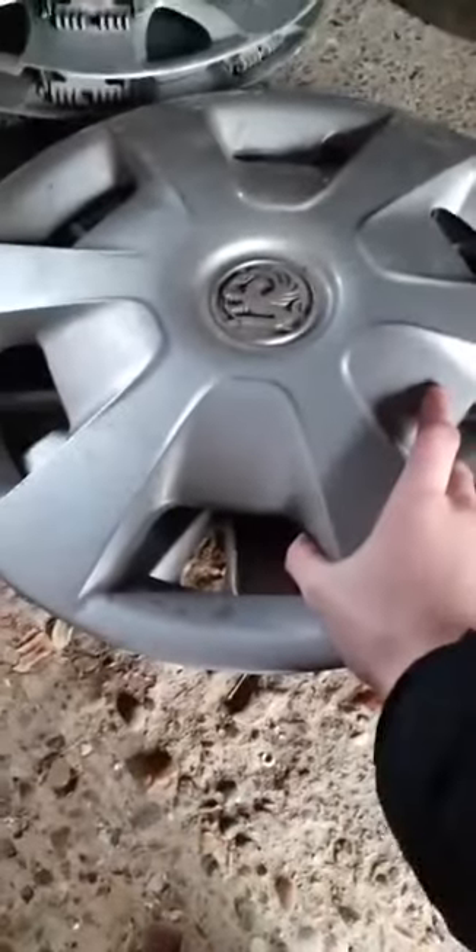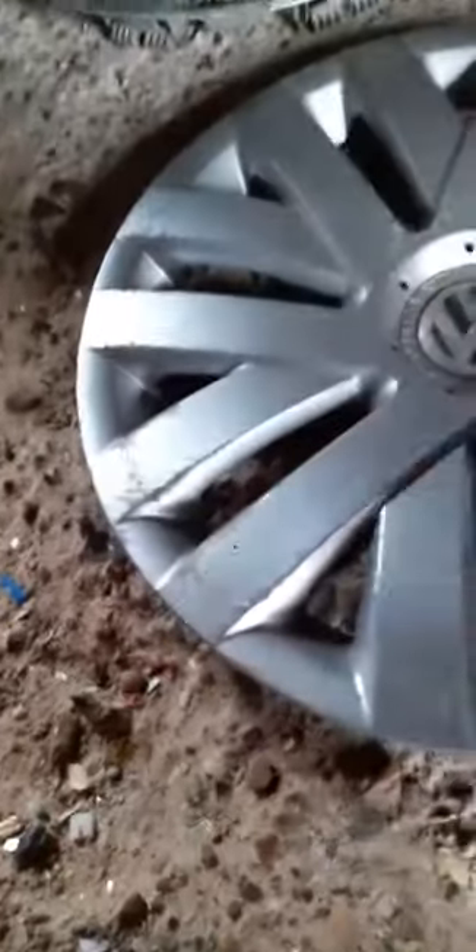Then there's another one of these — it's got a crack, and on the back it's got a missing clip but apart from that it's fine. Then there's a Volkswagen one — it's damaged on the front, looks like it's been run over. On the back it's all complete besides maybe a couple of mangled clips but those can be fixed quite easily.